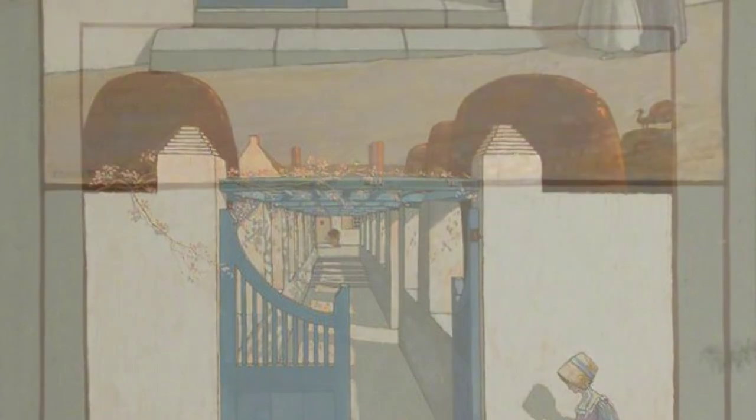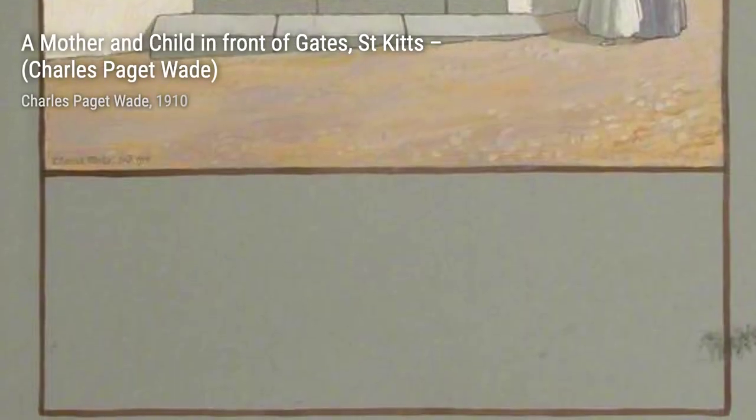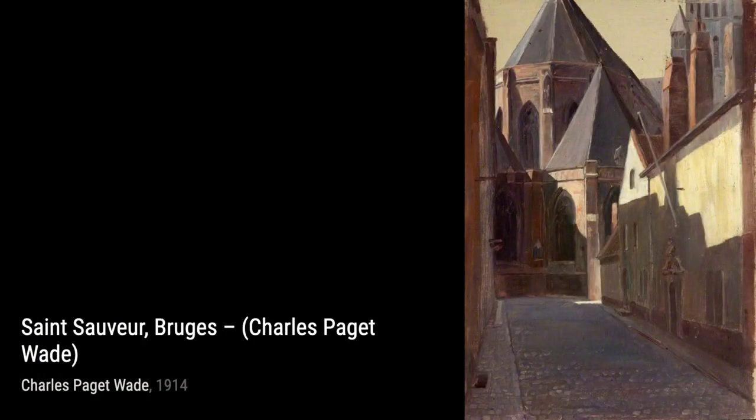In Courtyard at Alconbury Abbey with Saint George Grill, Wade showcases his architectural skills, depicting a stunning courtyard with intricate details and the iconic Saint George Grill.